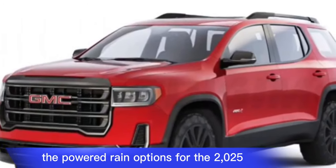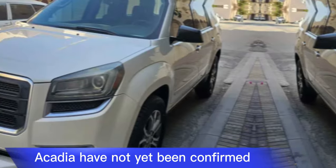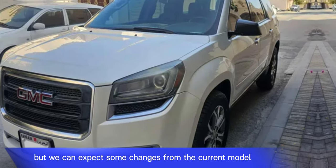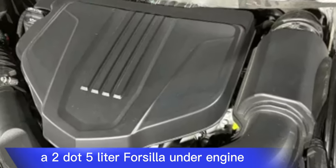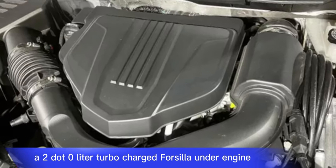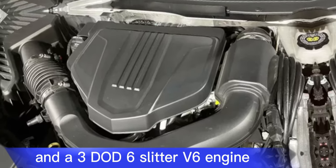The powertrain options for the 2025 Acadia have not yet been confirmed, but we can expect some changes from the current model. The current model offers three engine choices: a 2.5-litre four-cylinder engine, a 2.0-litre turbocharged four-cylinder engine, and a 3.6-litre V6 engine.